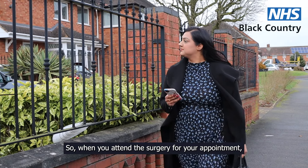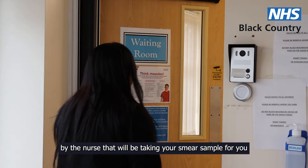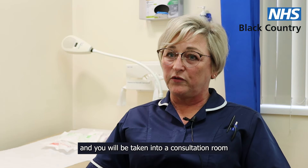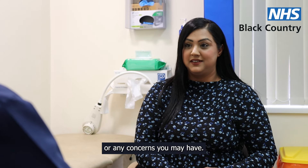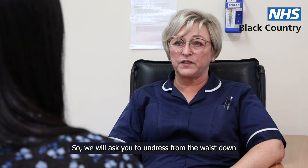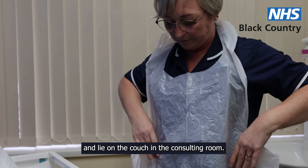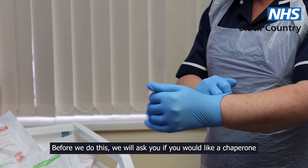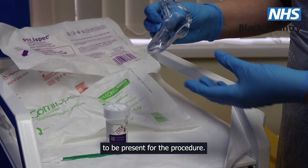When you attend the surgery for your appointment, you will be greeted by the nurse that will be taking your smear sample, and you will be taken into a consultation room where you will have the opportunity to ask any questions or raise any concerns you may have. We will ask you to undress from the waist down and lie on the couch in the consulting room. Before we do this, we will ask you if you would like a chaperone to be present for the procedure.